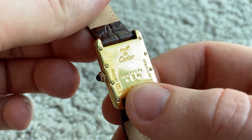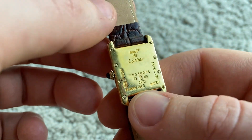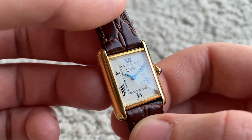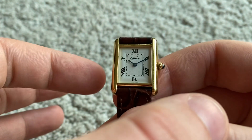Vermeil means it has a solid silver case, which you can tell by the 'Argent 925' marking. This one has been gold plated. As I said, it is mid-size — 22 millimeters in width without the crown.